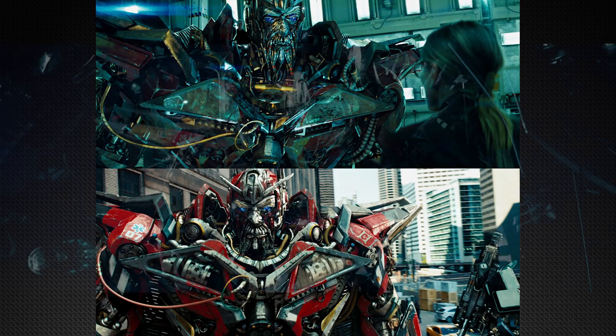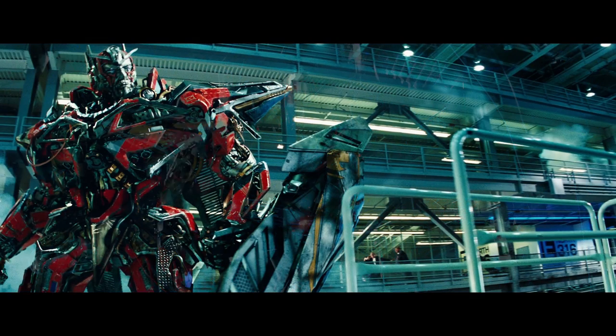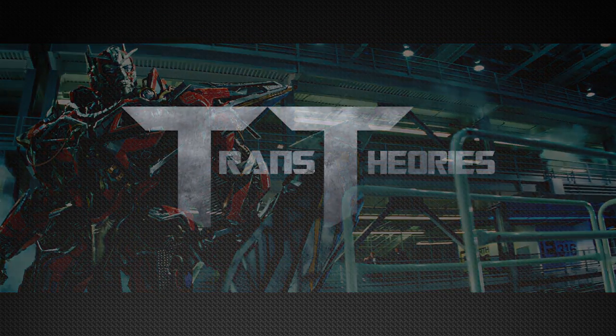One example of this would be his shoulder pads. In his Cybertronian mode they are partly yellow, but they end up turning black after he scans his vehicle mode.